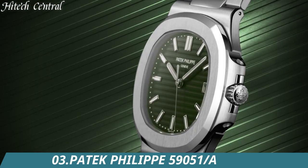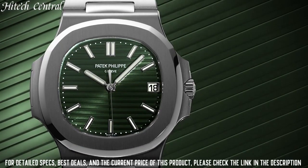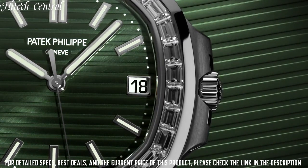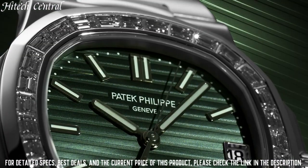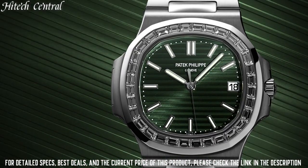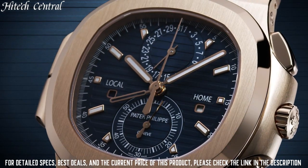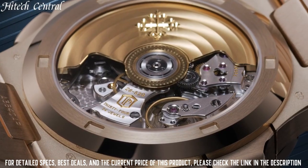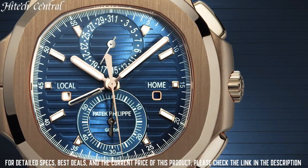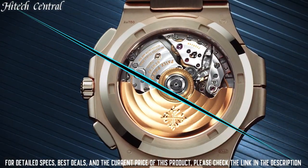Number 3: Patek Philippe 5905/1A. Stainless steel case with a stainless steel bracelet. Fixed stainless steel bezel. Green dial with luminous silver-tone hands and index hour markers, minute markers around the outer rim. Dial type: analog, luminescent hands and markers. Annual calendar. Date display at the 12 o'clock position. Month display at the 2 o'clock position. Day of the week display at the 10 o'clock position. Small seconds sub-dial.